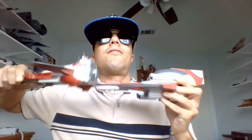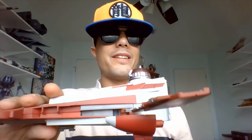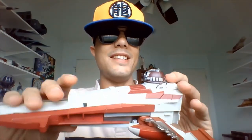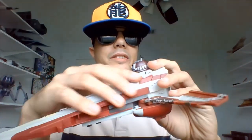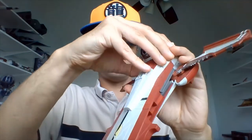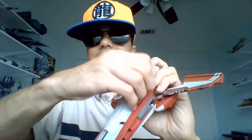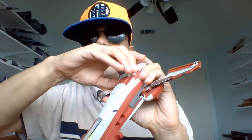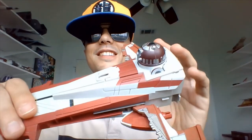This Jedi Starfighter has a play gimmick — you can split it into two vehicles. So let's take a look at each by themselves. You can see this vehicle is piloted by Obi-Wan Kenobi's very own R4-P17 droid — she's sitting there in the little cockpit. You can open this cockpit too if you want. I put her in there, so we'll leave the cockpit alone for now since it doesn't want to open.